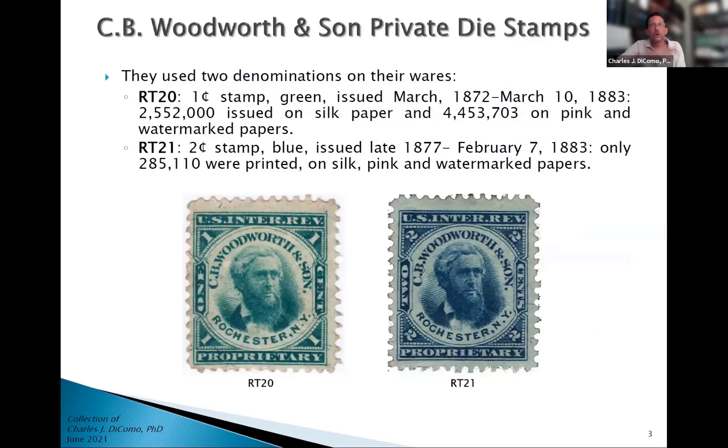They issued their own private dye stamps — two denominations. One was RT20, the one cent green stamp, issued in March of 1872, with a run until 1883. They issued almost 2.5 million of those on silk paper, and 4.4 million on both pink and watermarked paper. They also issued a two cent blue stamp issued in 1877. They did not print a lot of the two cent stamp — only about 285,000 total printings on all three types of paper: silk, pink, and watermarked.